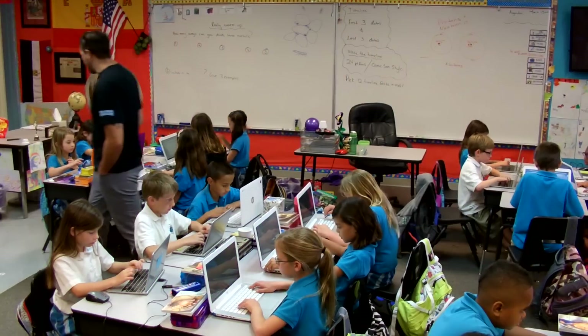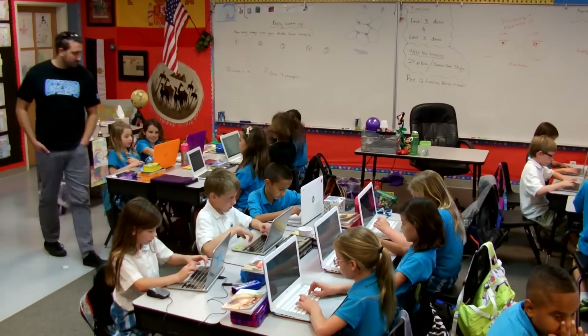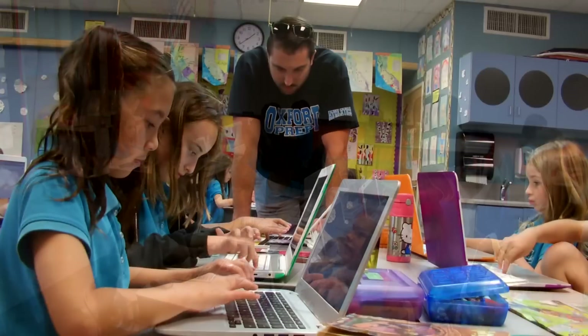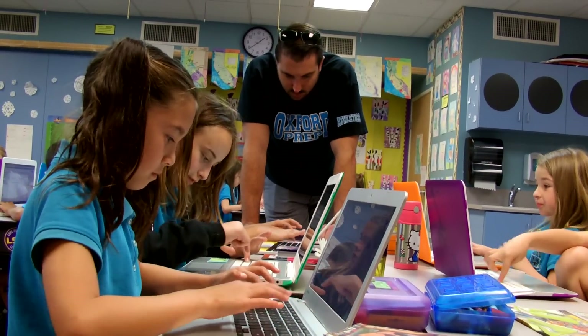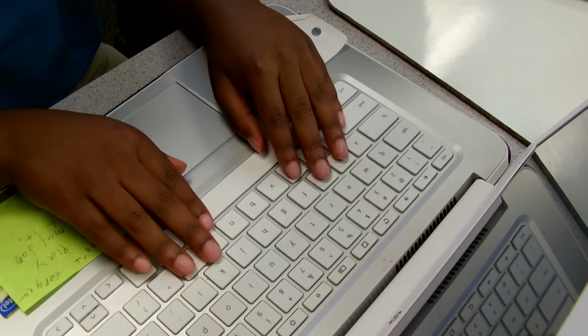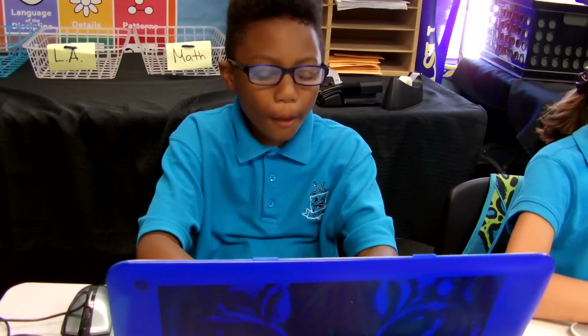I'm Christopher Kelly. I teach at Oxford Preparatory Academy — third grade this year, sixth grade last year. If I didn't have access to Chromebooks and technology, I feel that my students would be at a disadvantage. With the internet and with technology, they can get the best education because we can access all parts of the world and all parts of education.